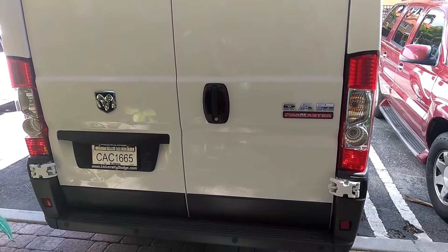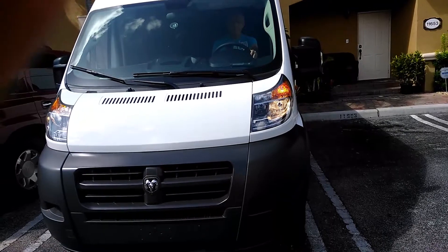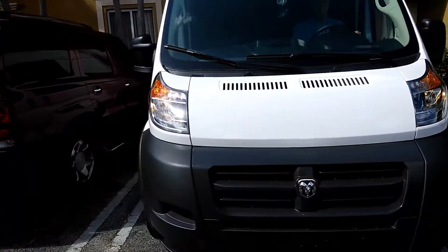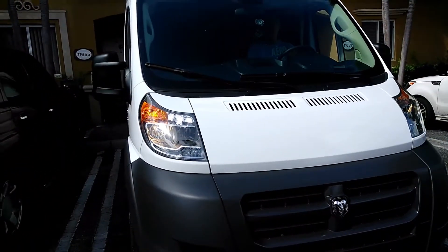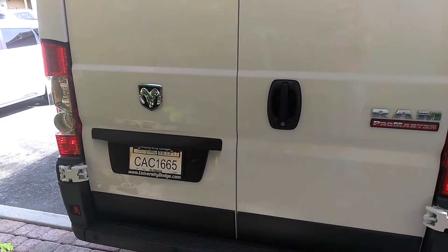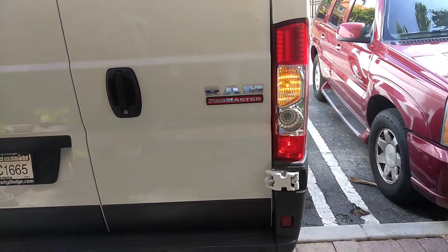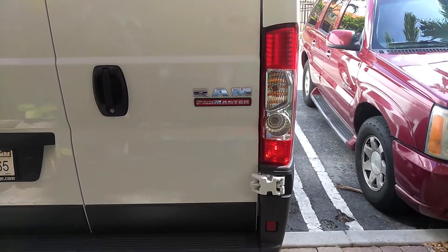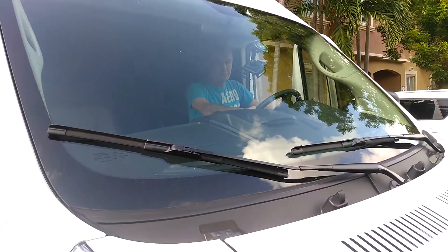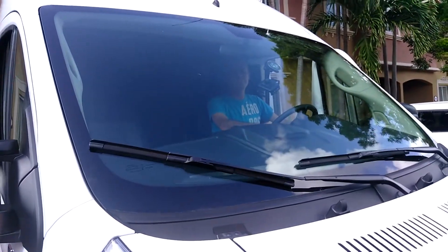Headlights, taillights, right turn signal, left turn signal, back left turn signal, right back turn signal, brakes, windshield, and windshield wipers.